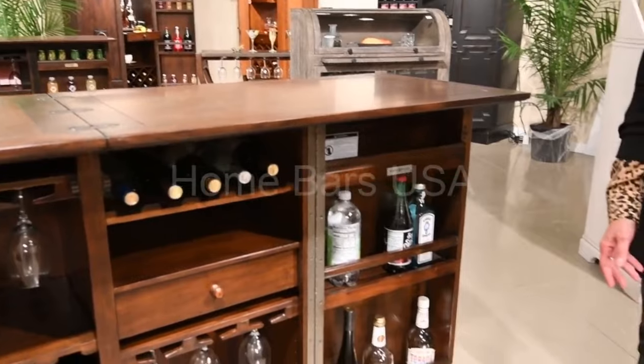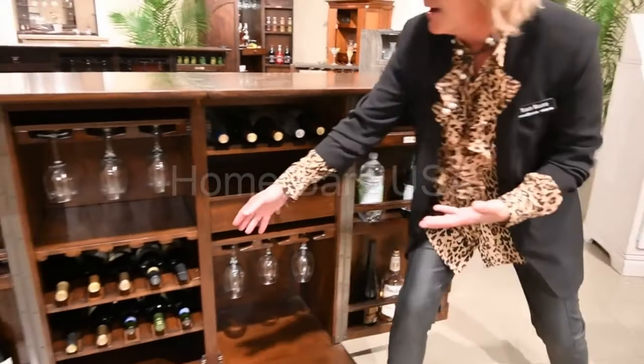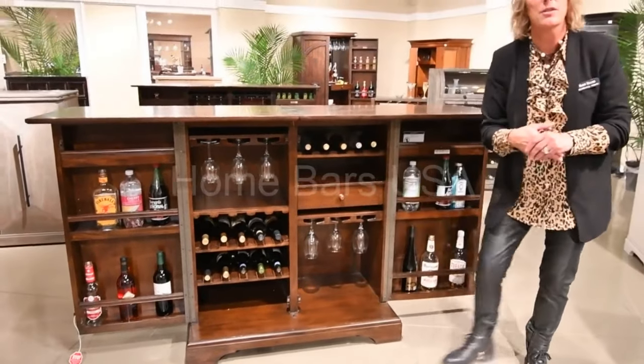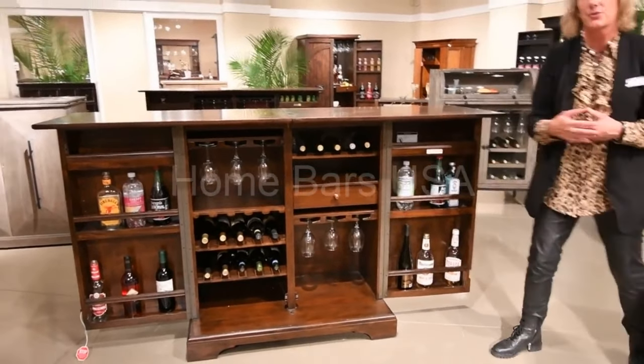The unique thing about this cabinet as well is you can have your wine storage shelf, or it can convert over to a regular shelf for additional storage.